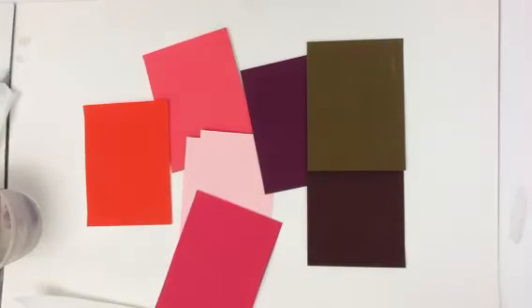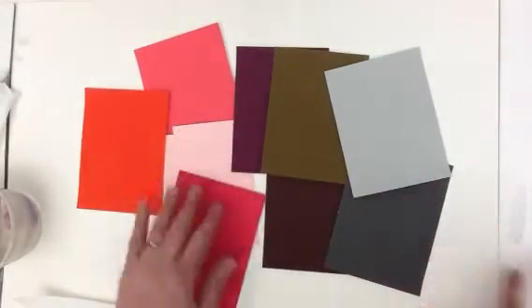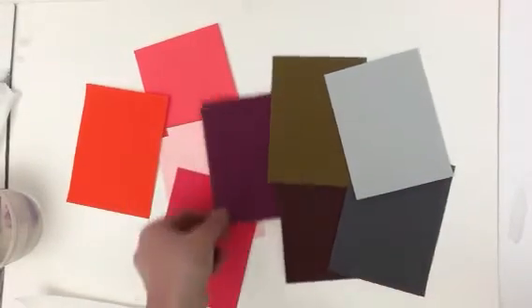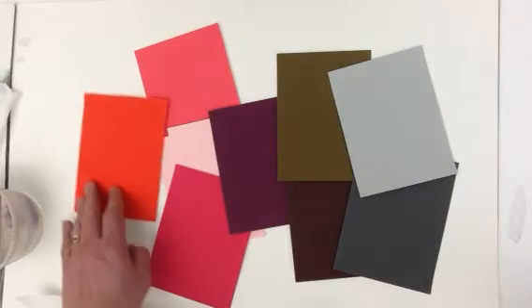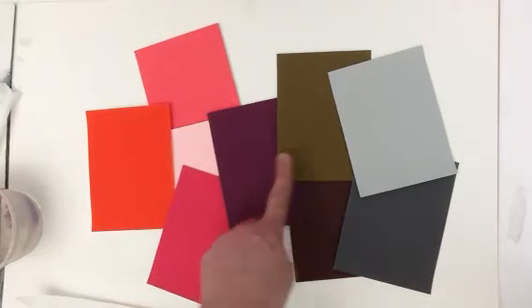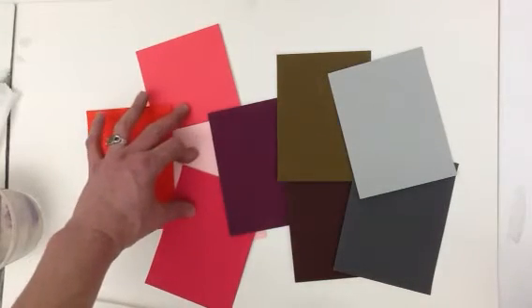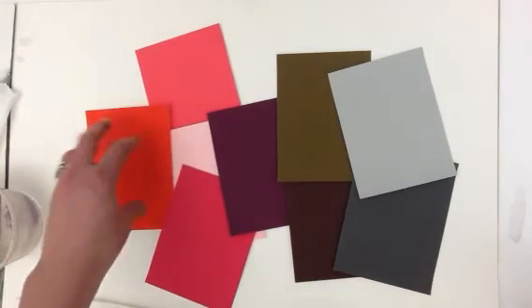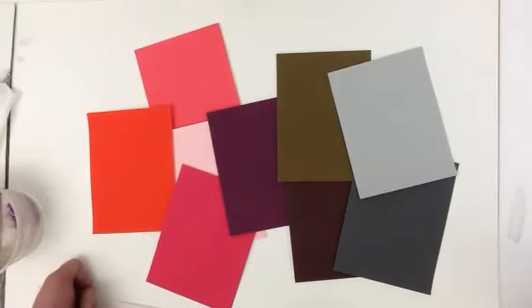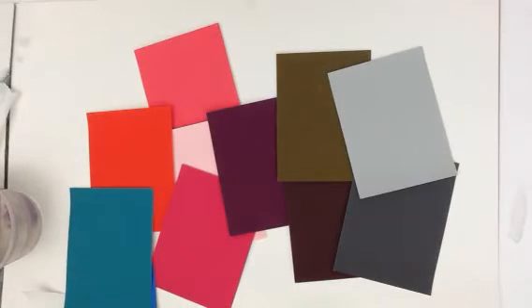And then if I go to some of the dullest things over here, they would be grays. So here's a range for me of going from the brightest thing to getting duller, duller, duller, dullest. Even though these are still very bright, they're not the brightest thing. The brightest thing usually has a certain vibrancy to it. This would be a row of some very bright colors.